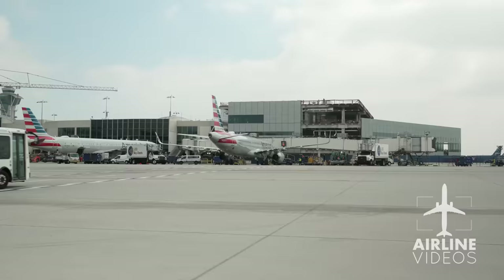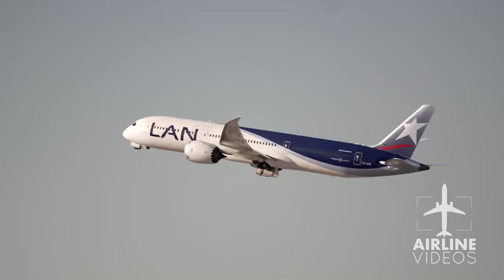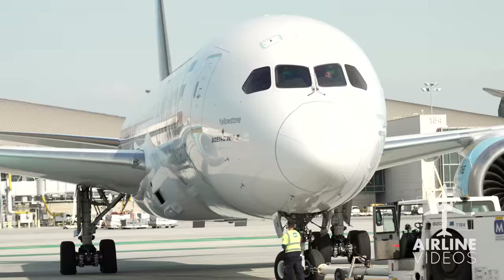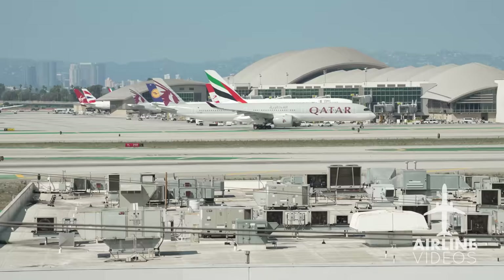Modern air travel — so much goes on behind the scenes before each and every plane takes to the skies. But there's one part of your flight you probably have never given much thought to, beyond the options on the menu card. Hey guys, it's the Plane Jockeys. We're here at Imperial Hill, and right below us is the LSG Sky Chefs building. Today we're taking you on a tour — let's go!